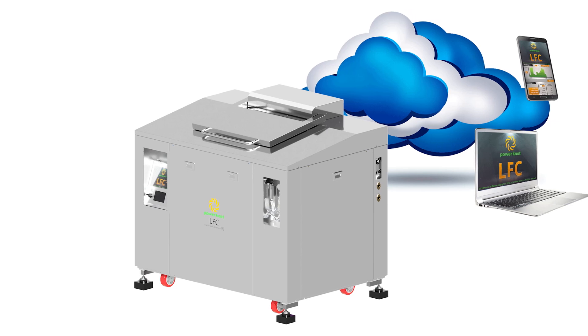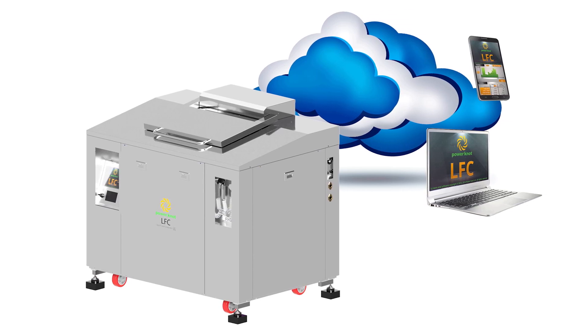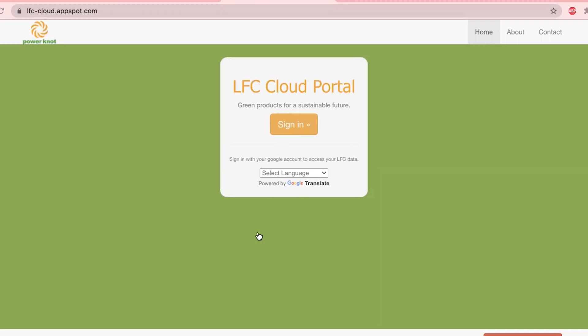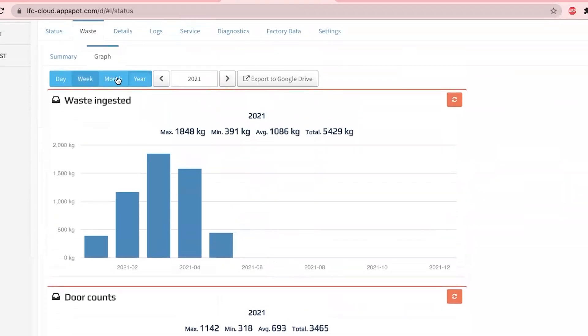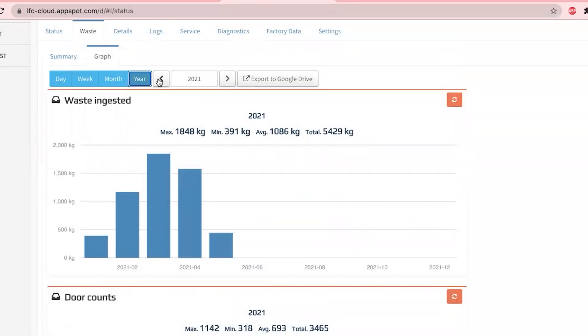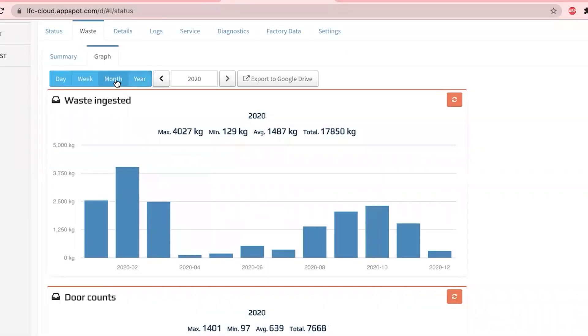All of the data, statistics, and diagnostic information is sent automatically by the LFC-300 Biodigester to the LFC Cloud. You can access this from any phone, tablet, or computer anywhere in the world without needing to install an app.